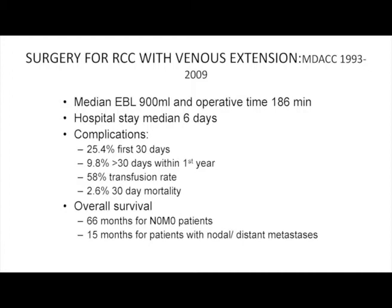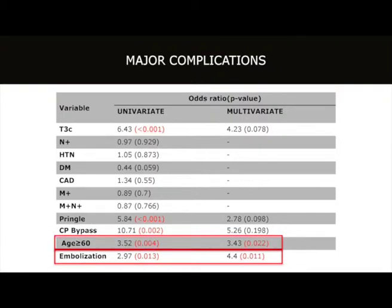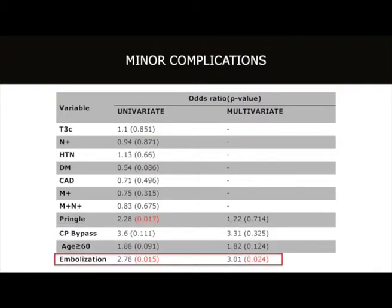Almost 60% of our patients received a transfusion, and the 30-day mortality rate was 2.6%. Without metastatic disease, outcomes from this surgery can be excellent; with metastatic disease, outcomes are significantly worse. In multivariate analysis, patients older than 60 and those who underwent preoperative embolization were far more likely to have complications, including both major and minor complications.